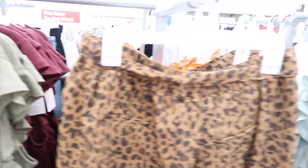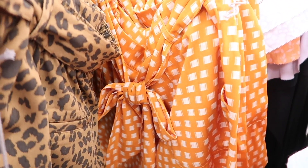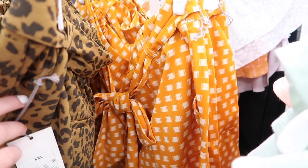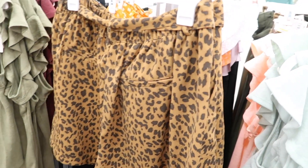One of the Disney bound outfits that I was trying to make was for Orange Bird for the summer. I found these really cute orange shorts for $19.99. I'll show you guys what that outfit looks like after we get all the pieces to it.